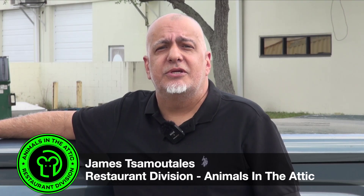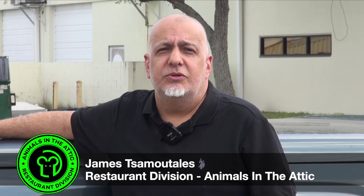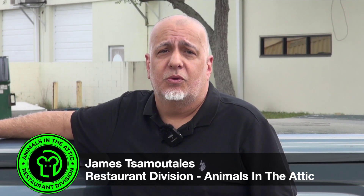Hi, my name is James with Animals in the Attic Restaurant Division. Let me show you the most common causes for rat problems in your restaurant.